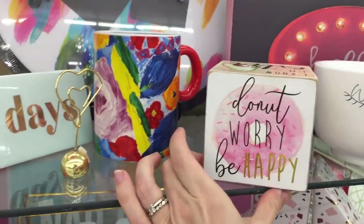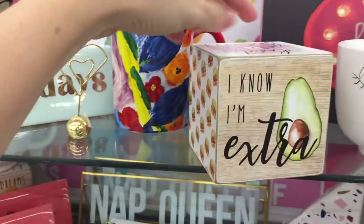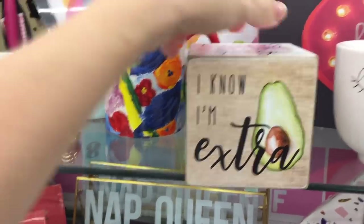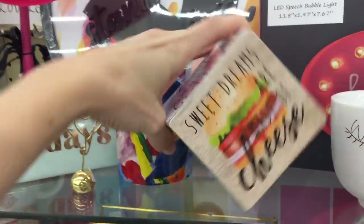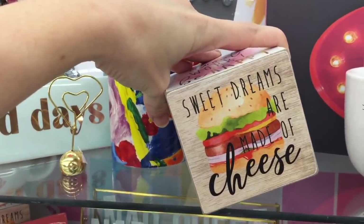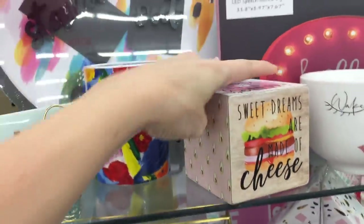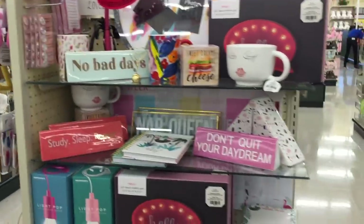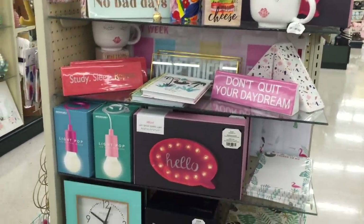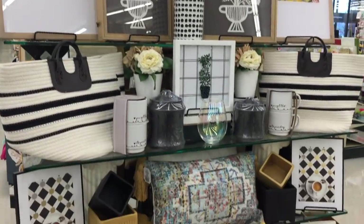Donuts again! Donut worry, be happy - I would if I was eating a donut, I wouldn't be worried. I know I'm extra. Sweet dreams, you are made of cheese? Sweet dreams are made of this. Cheese, though, really? Don't quit your daydream - no, that's good advice. A couple of these middle sections I'm going to scan for you before I run off to take a thumbnail. Didn't I say I had to leave soon and it's been like two hours? Hobby Lobby does that - just sucks you in and tells you not to leave.